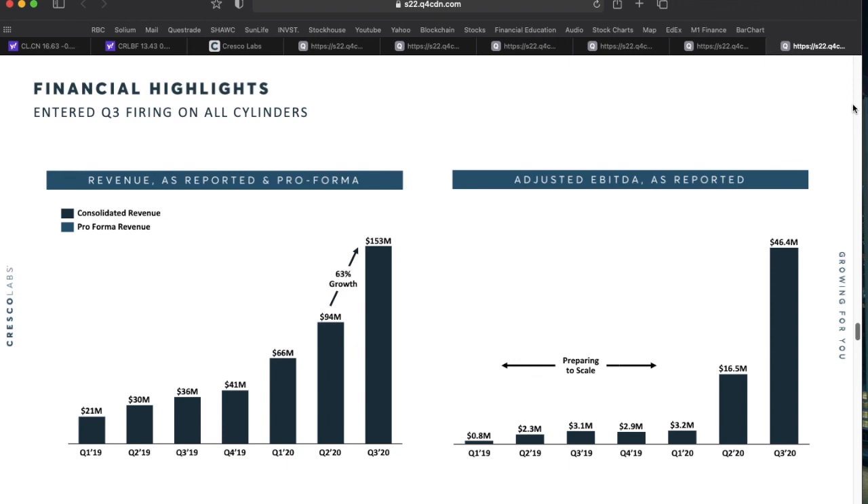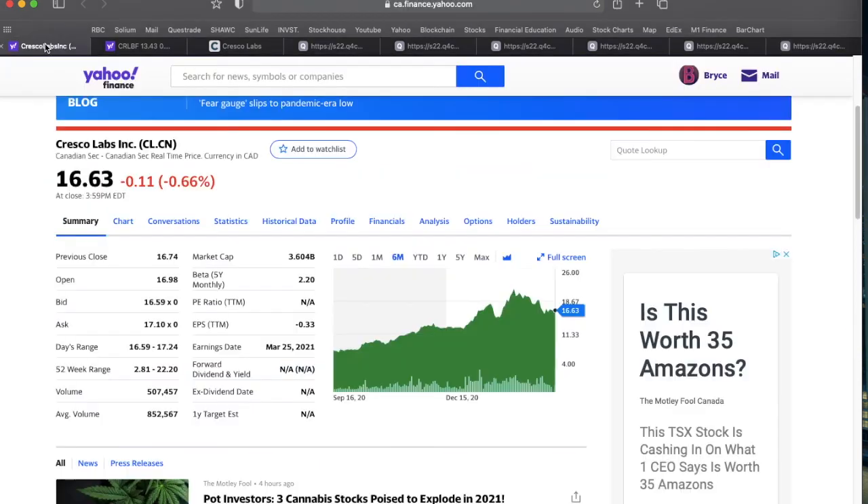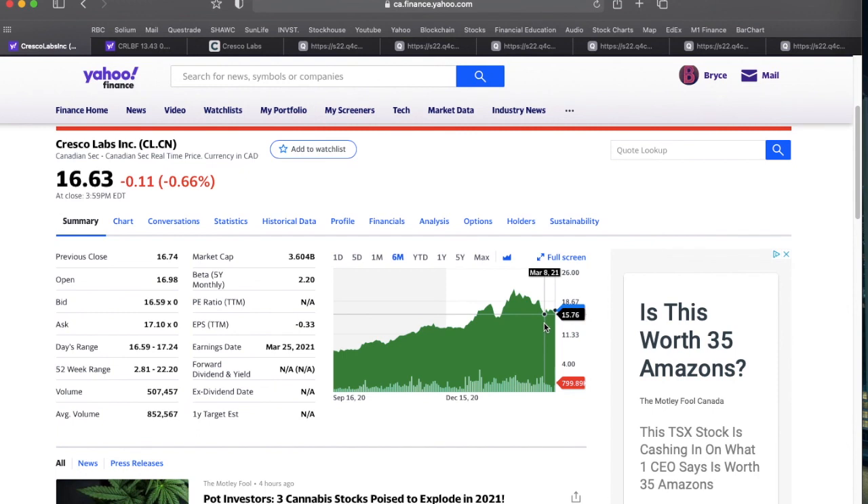I definitely think this is a cool opportunity. I really like the scale and diversification Cresco Labs offers, though it is a little more expensive than some of the small caps — which is why I personally hold a lot of micro-cap MJ companies. Of all the large caps I've heard about recently, Cresco is definitely a front runner. I've added it to my short list and will continue to watch. On the chart, resistance looks to be around $15.75 to $16 Canadian, and a good entry point would be anywhere in that $15.50 to $16 range.